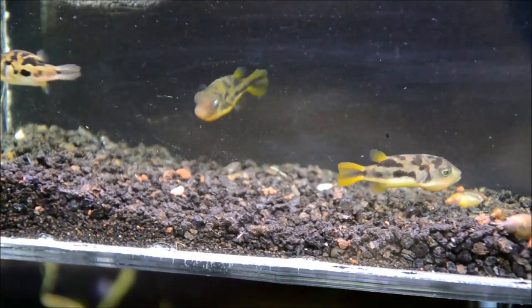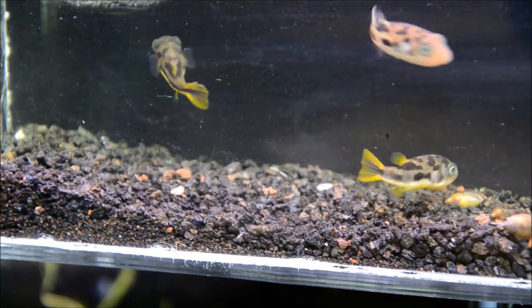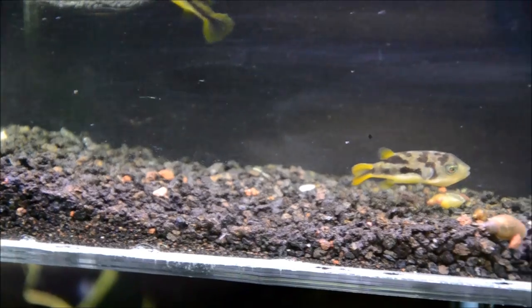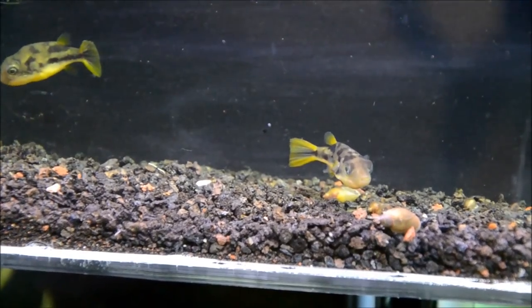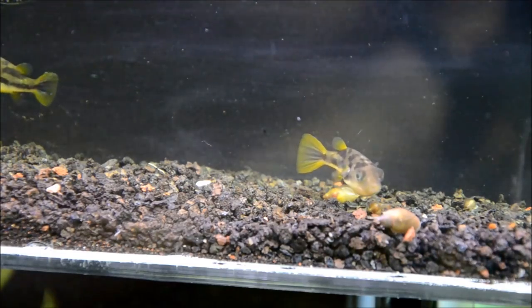It can be challenging to get the right gender ratio with these guys because normally when they're imported they're extremely tiny — about a quarter of the size of these guys — and they're usually pretty thin. Puffers are hard to medicate and are prone to intestinal parasites, so it's really important to do your research before you buy them and make sure you get them from a reputable source.